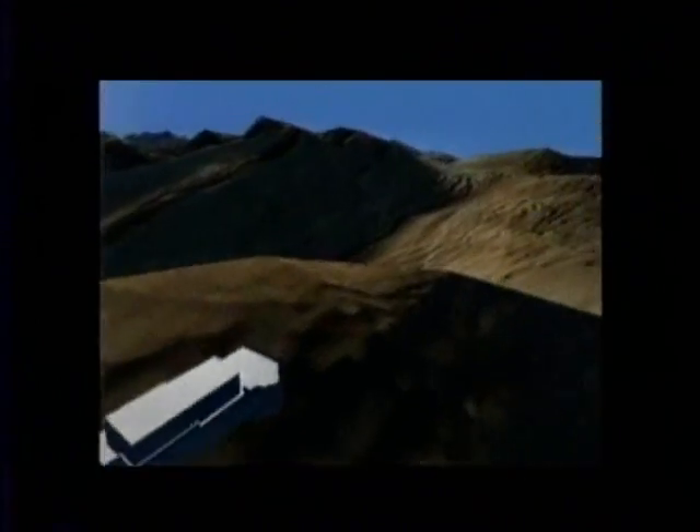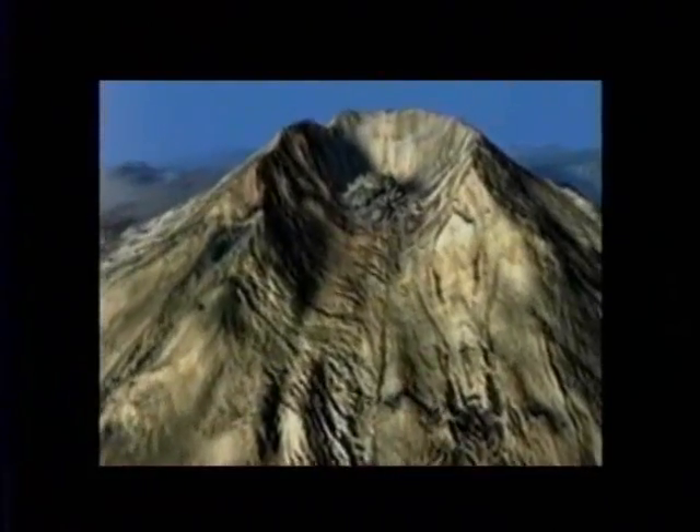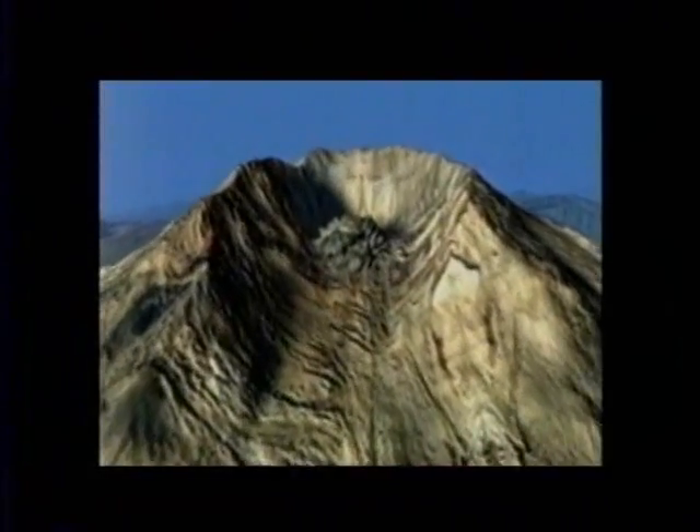Here at Johnston Ridge Observatory, we can see where the eruption began, on the north side of the mountain. Suddenly, the flank collapsed, creating the largest landslide in recorded history.